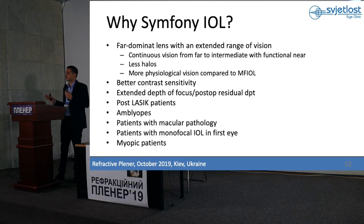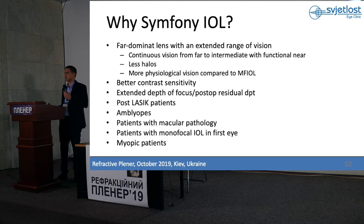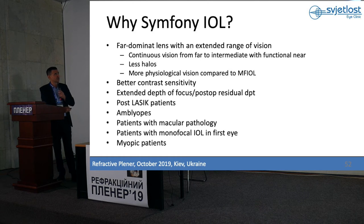There is no perfect lens, and there is no one lens for every patient. When you are doing presbyopia-correcting lenses, you have to sit with your patient, spend enough time, see what their job and hobby are, whether they drive a lot at night, and what their expectations are. Then you make a decision on what kind of lens to implant — trifocal, bifocal, a combination, Symfony, or any other lens. We like Symfony because it has continuous vision from far to intermediate with pretty good near, less halo, it is more physiological compared to multifocal lenses, and has very good, high contrast sensitivity and high quality of vision.